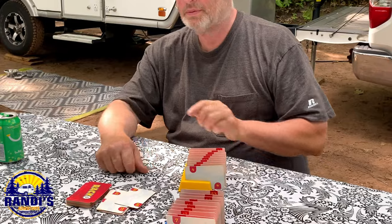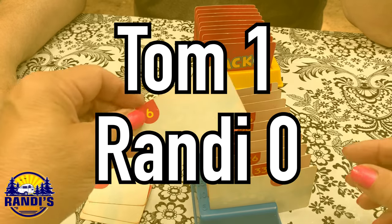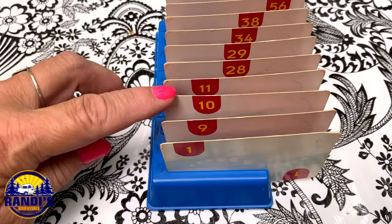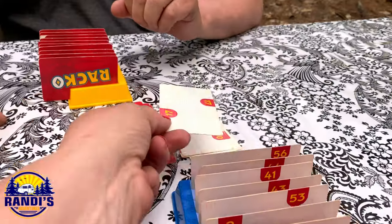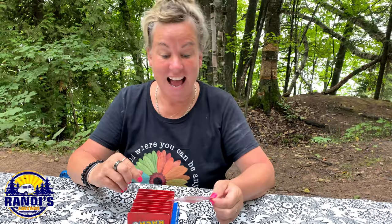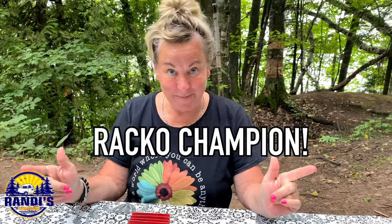Recco! Oh really? Yep, that's a Recco. I demand a rematch. Recco for me. Here's my Recco. All right Tom, one for you, one for me — this is the tiebreaker. Ten minutes later... All right, I've got Recco. That means I am the Recco champion.